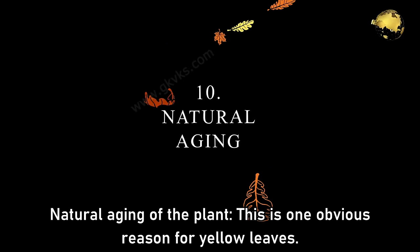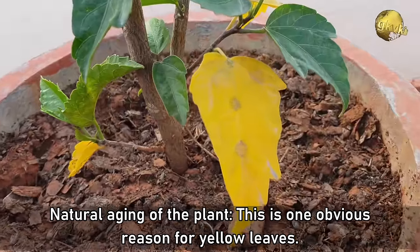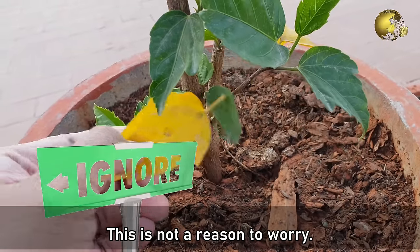Number 10: Natural Aging of the Plant. This is one obvious reason for yellow leaves. If you see older leaves, especially at the bottom of the plant, turning yellow, just ignore it — this is not a reason to worry.